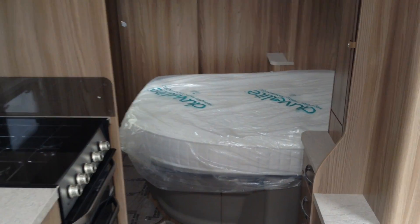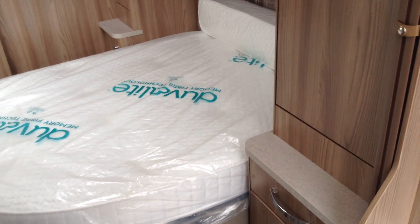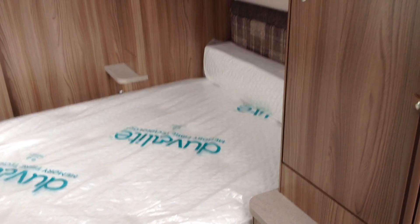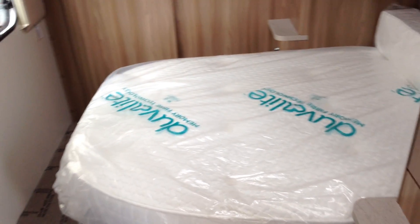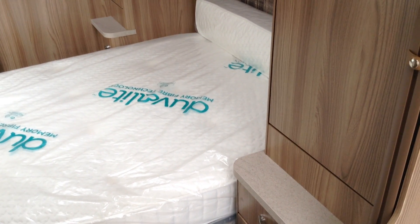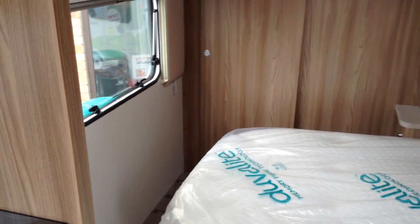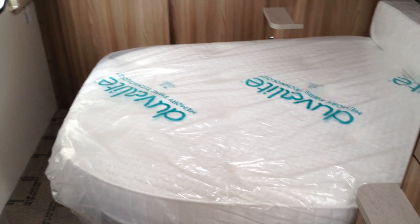There's a fixed bed — a fixed side island bed. It's got the very high quality Duvalay mattress as you can see. What you do with these is pull the bed from my right to my left, which is towards the window. A cushion drops in the back and that gives you your full length double bed. By day you can walk round the bed to access the bathroom at the back, and by night time you extend the bed out so you've got your full length double.